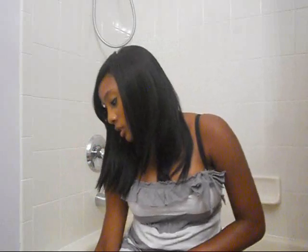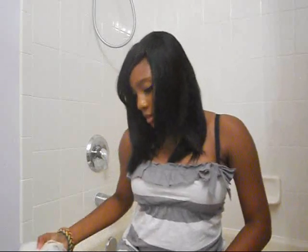Hi guys, I have a haul for you. It's a few things from Hollister and some bathing suits from Zoomies and Victoria's Secret.